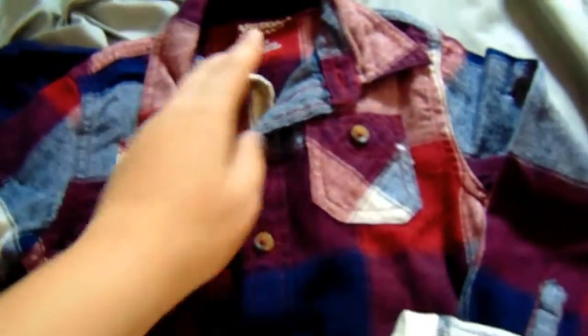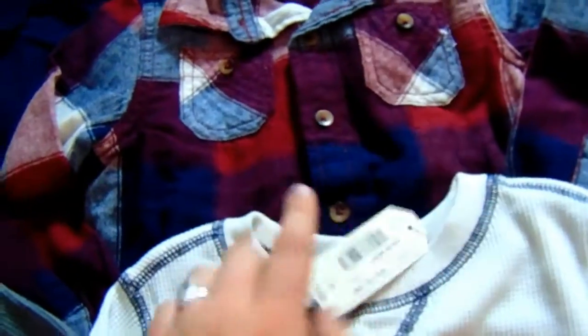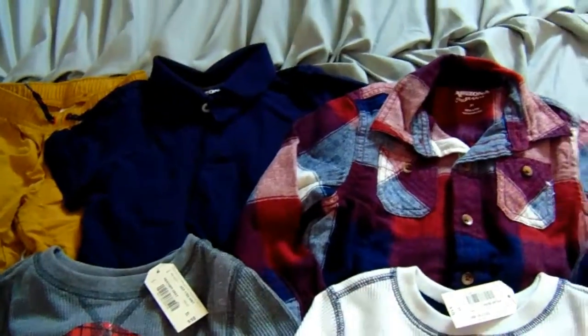This is an adorable little flannel, also the Arizona brand. This is the 3T and I purchased this for $8. I figured that these three would really go well together for our family pictures this fall.